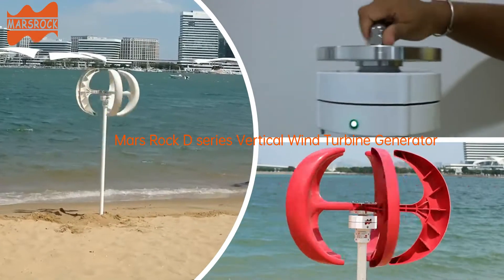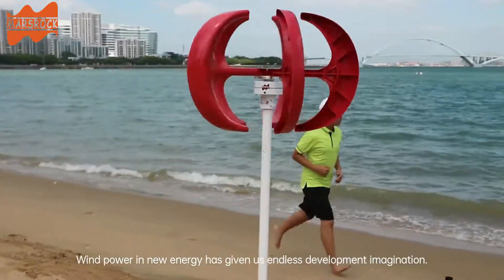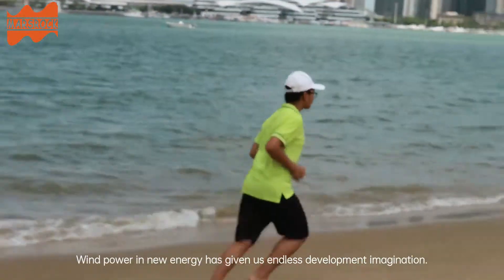Mars Rock D-Series Vertical Wind Turbine Generator. Wind power in new energy has given us endless development imagination.